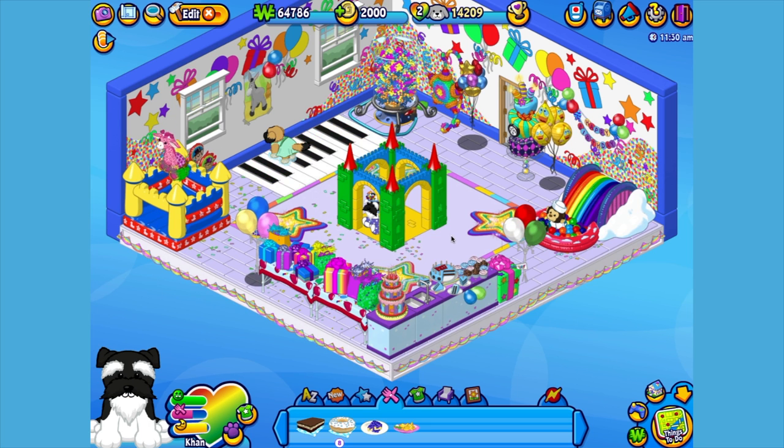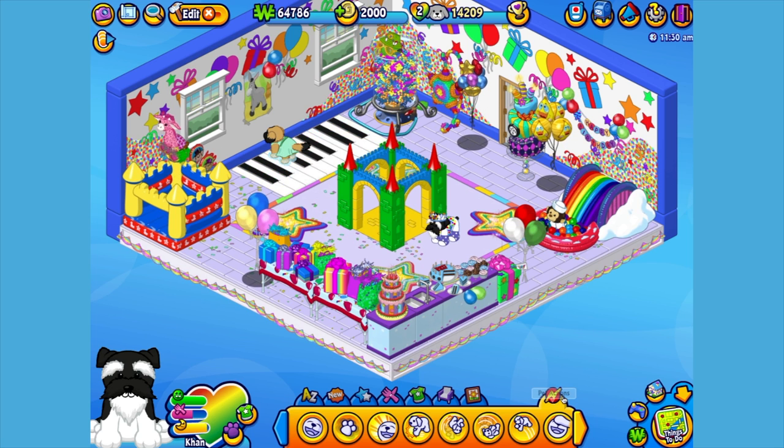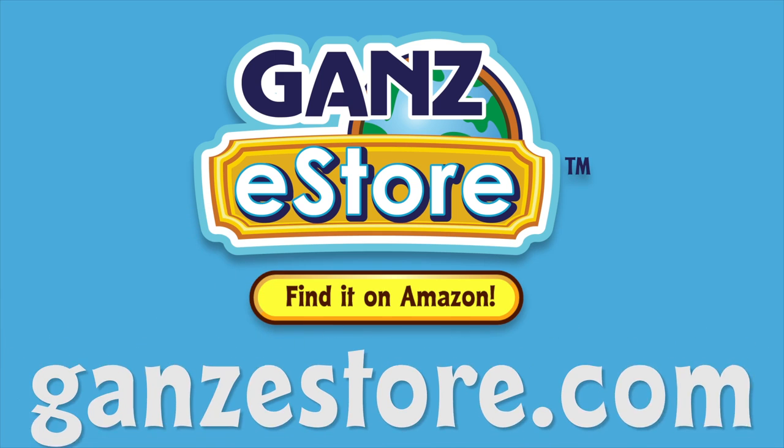And that is the Webkinz King Schnauzer. I hope you enjoyed meeting Khan. If you want your own King Schnauzer, you can check your local retailer using the store locator in this video's description. Or if you prefer shopping online, you can order the plush pet directly from our Amazon store, or from the Ganz eStore.